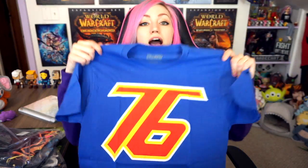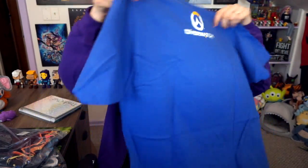This is a men's small, and this is obviously a Soldier 76 shirt. I love this — this is the coolest shirt ever. This is the 76 that appears on his jacket and stuff like that, and on the back it's got the Overwatch logo. This is a very, very rad shirt, and Jinx shirts are always super soft too. They're not that stiff, gross t-shirt material. Really nice material, really cool shirt.